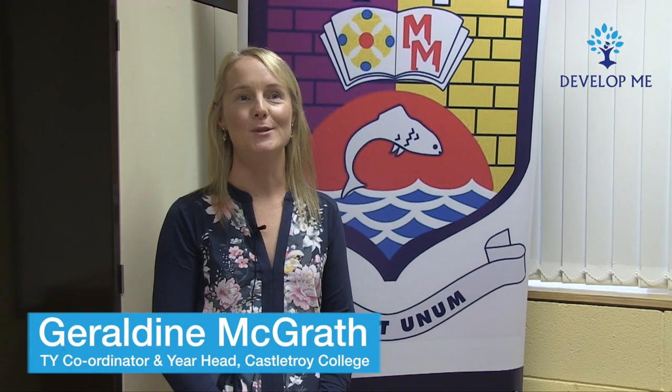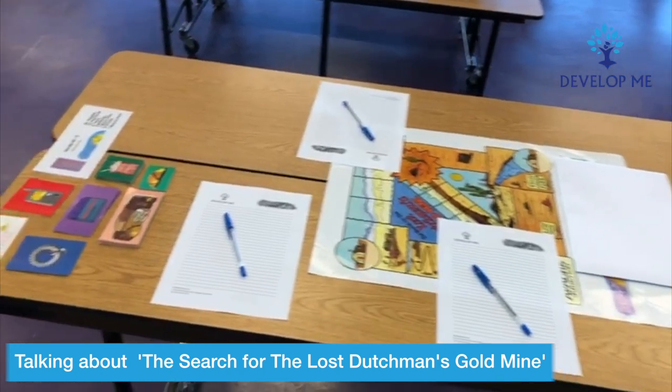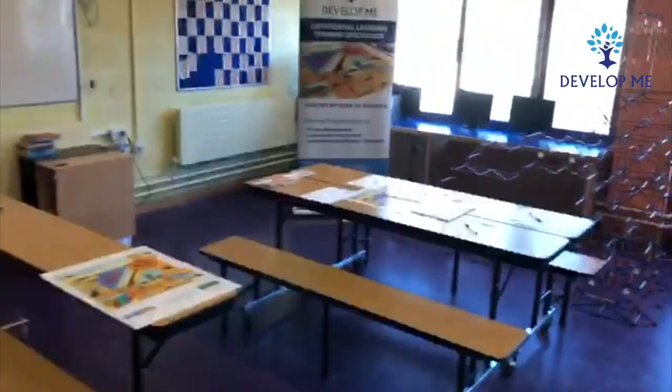With Develop Me, the students work on an exercise called the Search for the Lost Dutchman's Gold Mine. In this search, students are tasked with planning an expedition to a far-off gold mine to mine for gold. It teaches students the importance of setting specific objectives and developing action plans that will accomplish those objectives, and how applying key principles will lead to greater successes in real life situations.